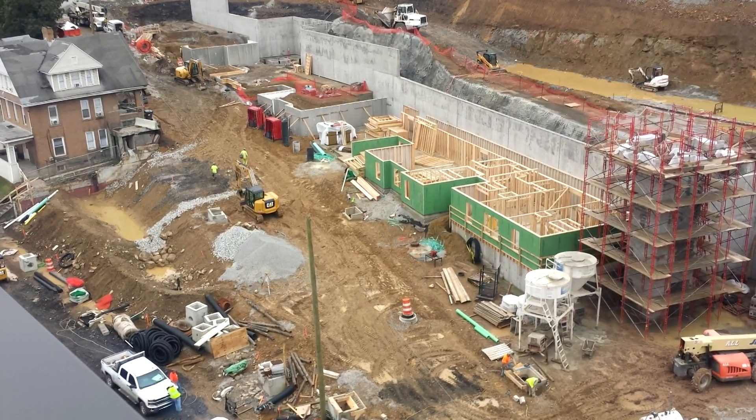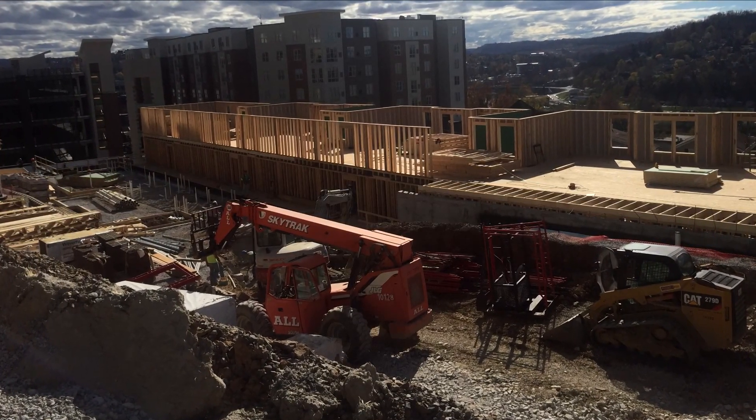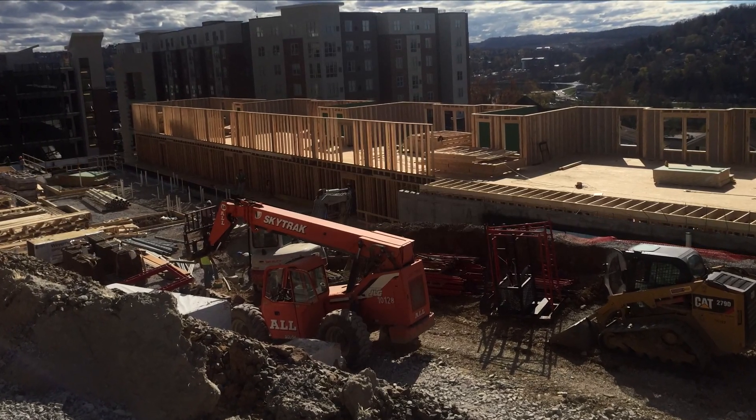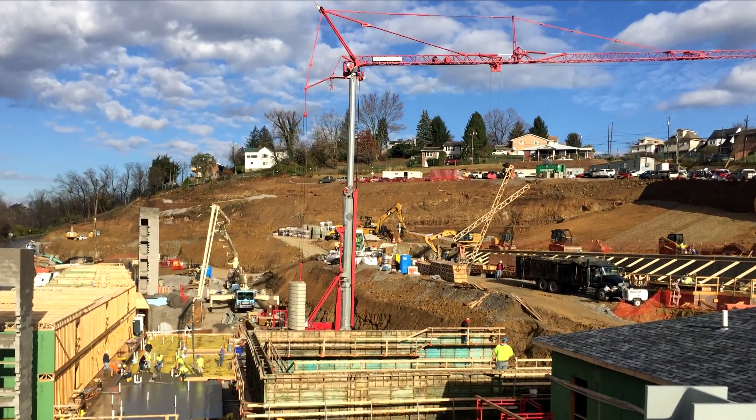This $38.8 million project was built on spread footings and slab on grain. The face of the building is a combination of brick, hardy panels, hardy lap siding, curtain wall, and storefront.